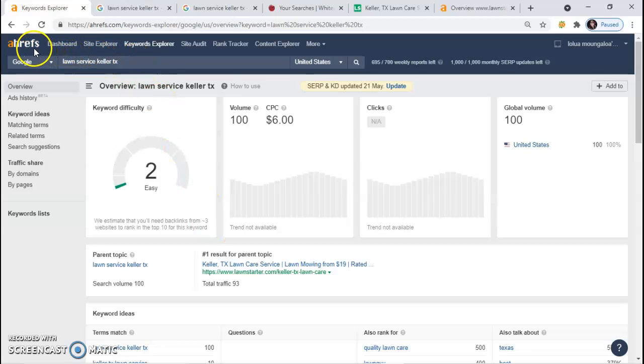So the first thing I'm going to show you is how online presence works. I use this tool right here called AHRefs, and I typed in 'lawn services Keller, Texas,' and it shows me that every month it's searched about 100 times, with a cost per click of $6, and it's easy to rank.